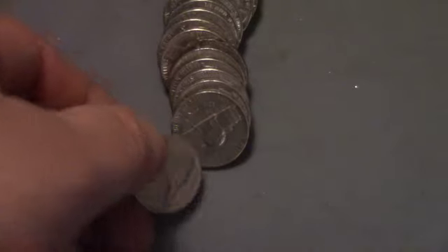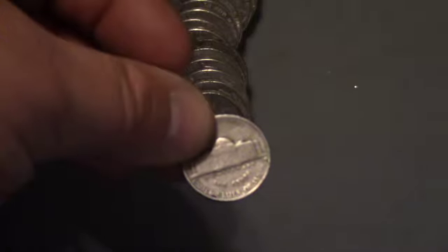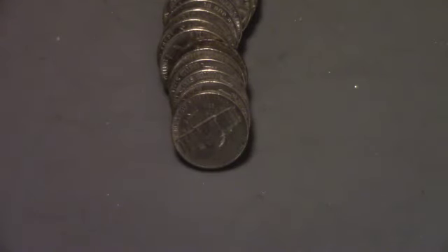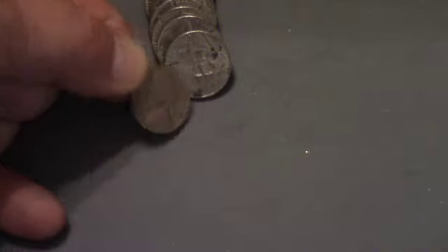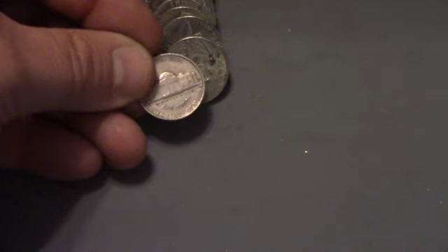Okay guys, first find of the box — we've got ourselves a 1948 Denver. That's the first find of the box. Still on the same roll, we've also got a 1940 Denver. That is our second find of the box.